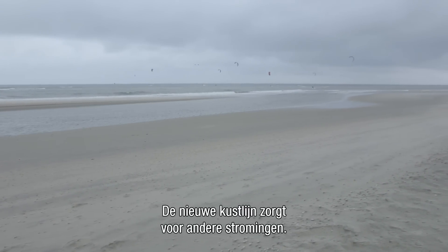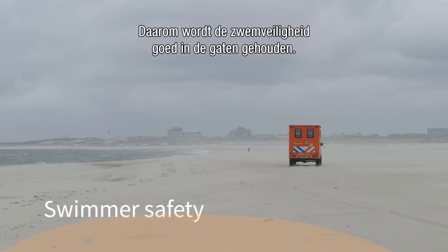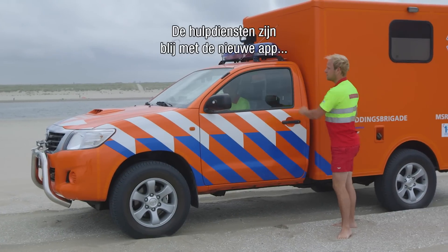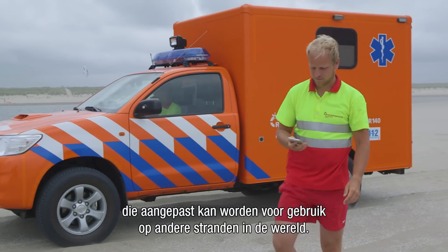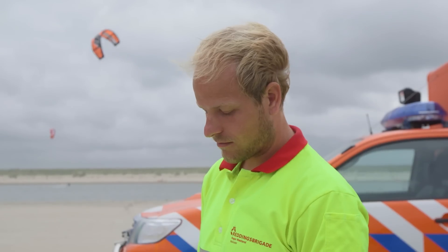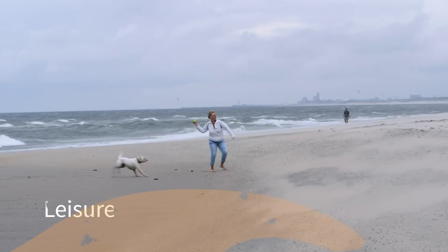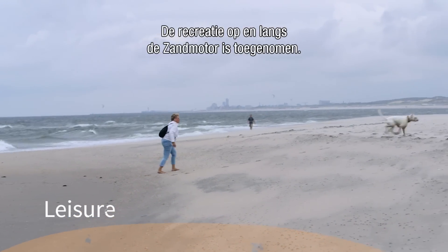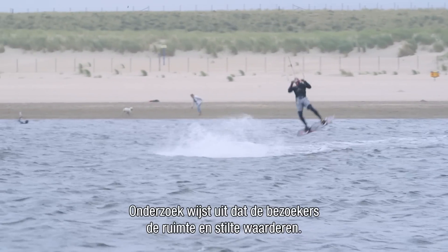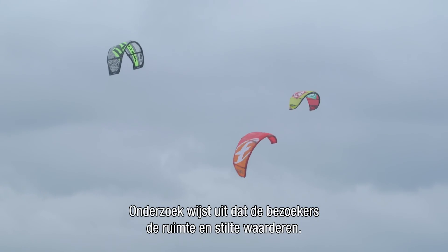The new coastline creates new kinds of currents, so swimmer safety is carefully monitored. Rescue services are very satisfied with a newly developed app which could also be tailored for other beaches in the world. Leisure activities on and along the beaches near the sand motor have increased, and research shows that visitors appreciate this new landscape because of its space and quietness.